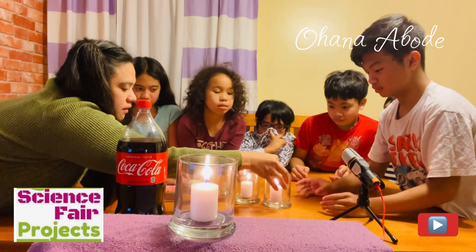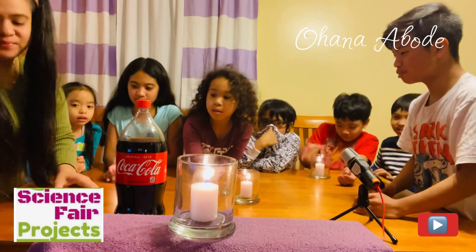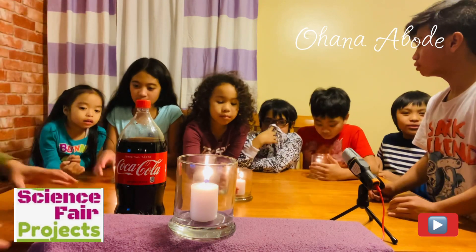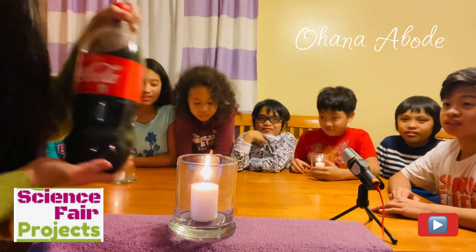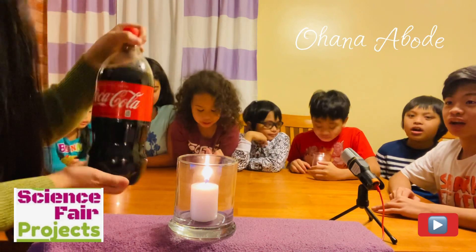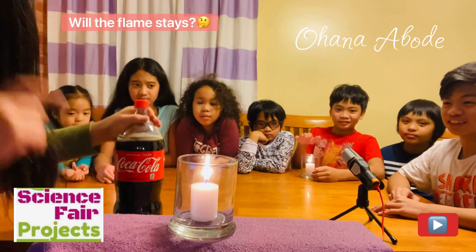The fire — it's not even going to burn you. Come on now. Now we get the candle right in the middle. Now we're going to pour the Coke and let's see if the fire goes out.